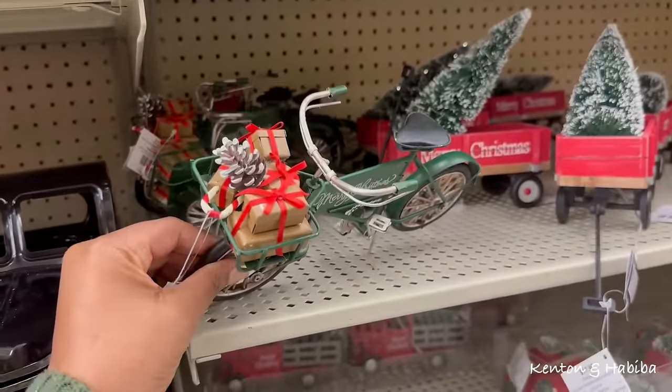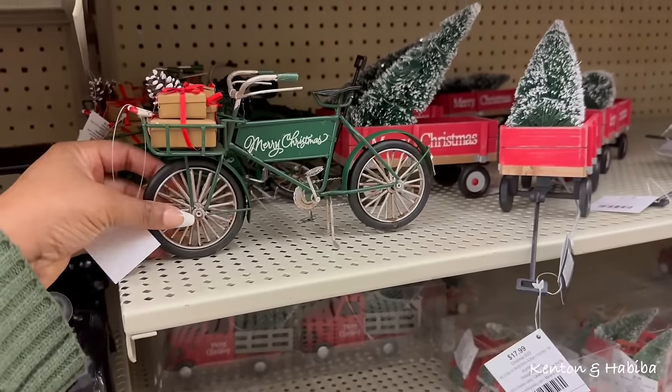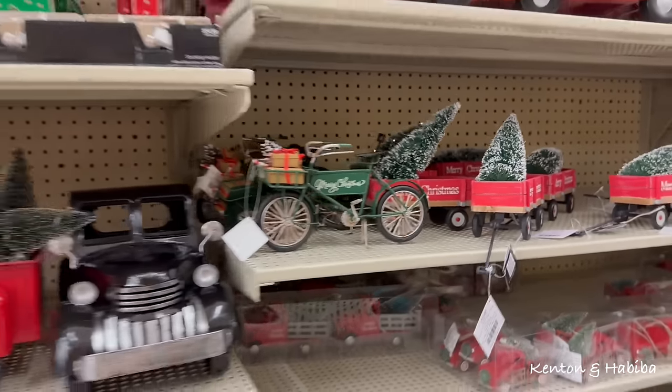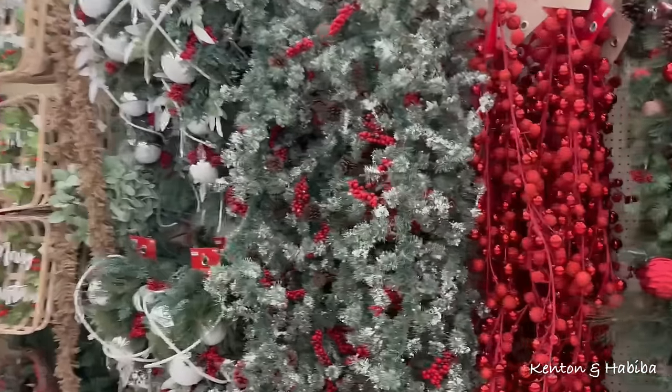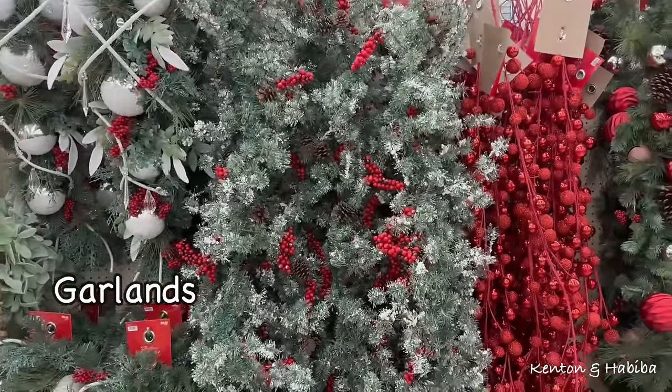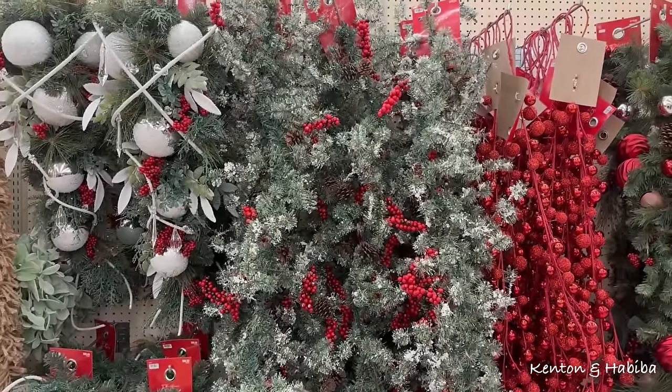It's like doll furniture — so cute! So cute, so cute. I wonder how much these are... $59. See? I saved myself a lot of money making it myself. $60.